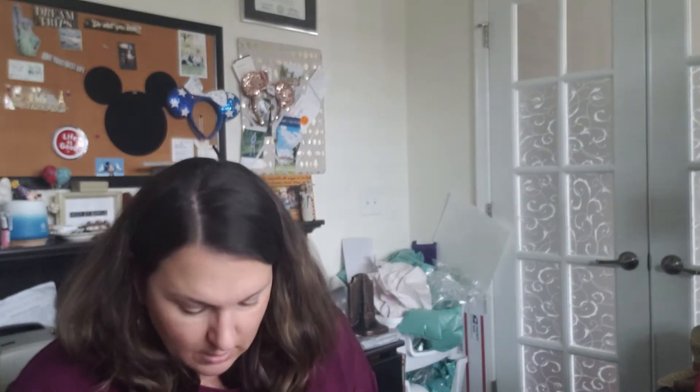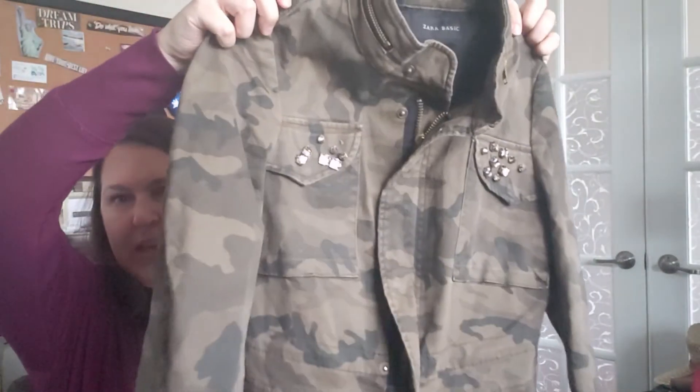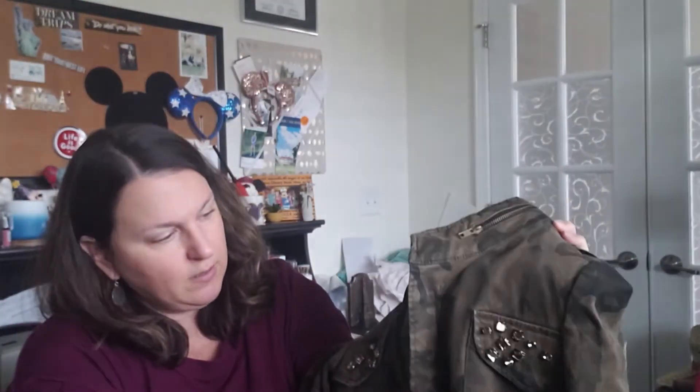I'm so excited — this is a Zara basic camo jacket, really super cute. It fully zips and has snap buttons with beautiful detailing. But here's the problem — it's missing some of the jewels on one side. The question is, can I find replacement jewels? Is it worth it? Or do I sell it as-is and let the buyer find replacements? That's of course why ThredUp didn't keep it — you can't send things to ThredUp with that kind of flaw.